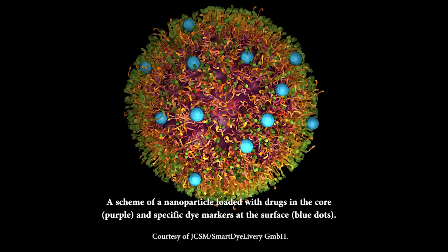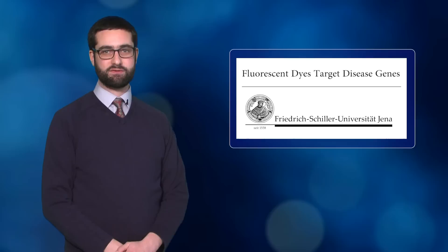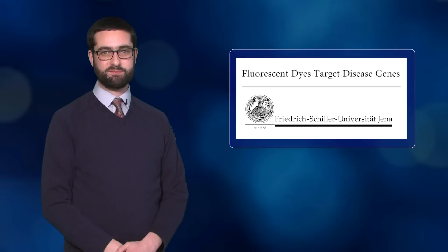The researchers said this approach could be used to find and switch off genes associated with diseases. They started a business, Smart Dye Livery, to develop the technology for clinical use, especially in cases of acute septic infections. Their work was published in Nature Communications.